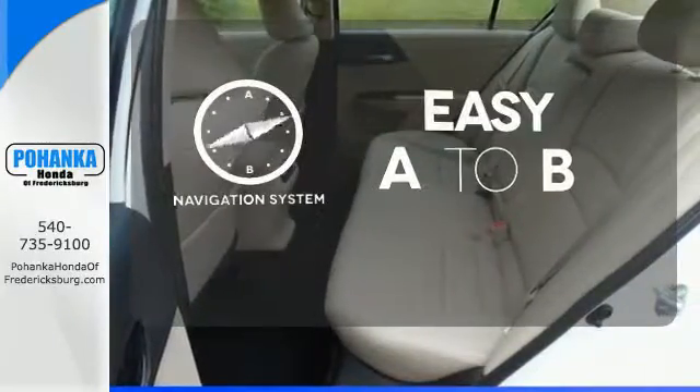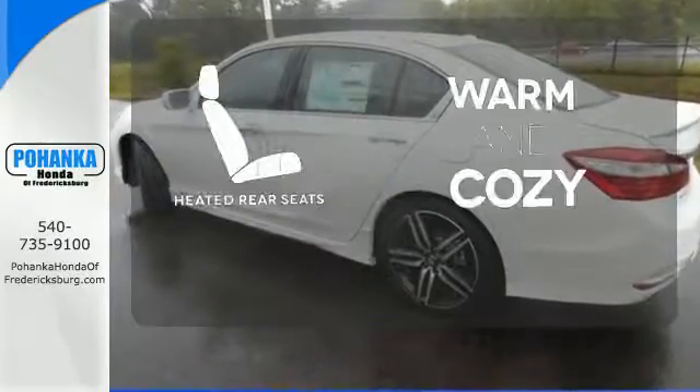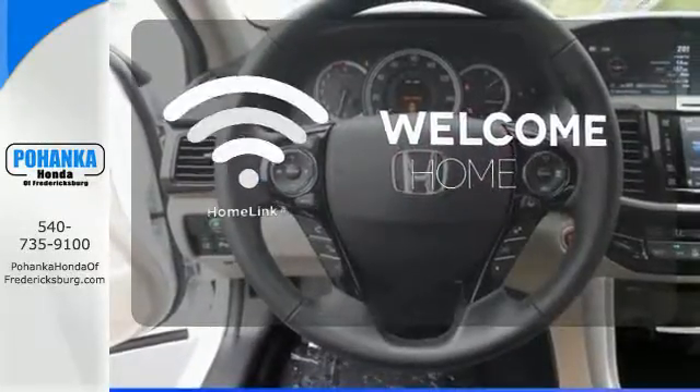Feel confident getting from point A to point B with the navigation system. Your passengers will be wrapped in comfort with the heated rear seats. Program garage door openers, gates, and lighting systems with Homelink.